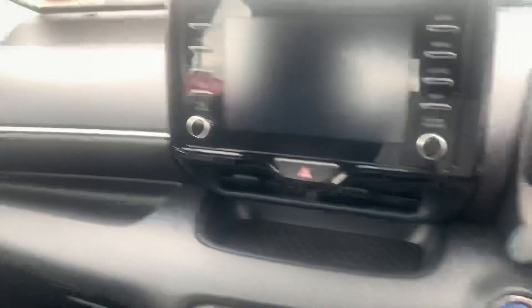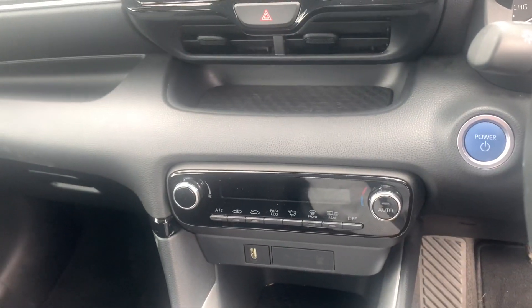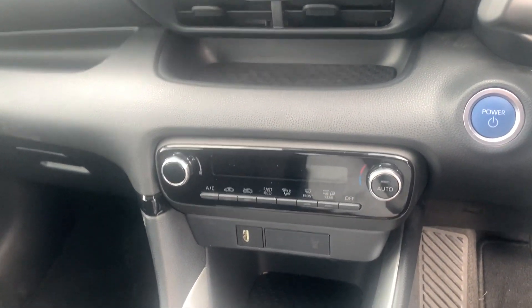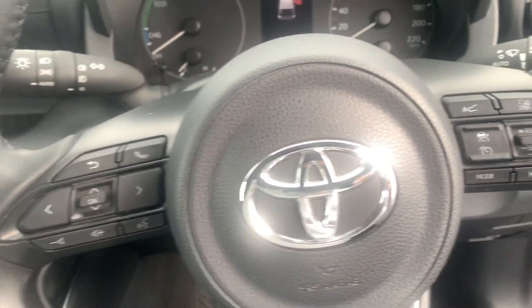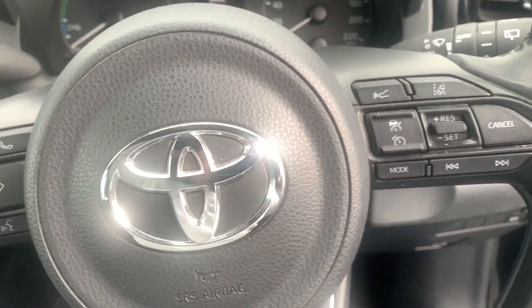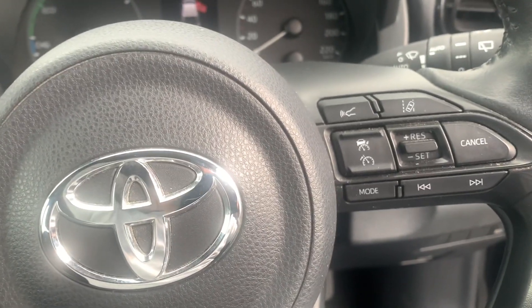Let's take a look at the inside. As you can see you have your colour screen reverse camera. You also have Apple and Android Auto CarPlay. Push button start. You have your voice recognition. Through the steering wheel you have your radio and Bluetooth controls. You also have Toyota Safety Sense which includes lane assist, parking assist, and adaptive cruise control.